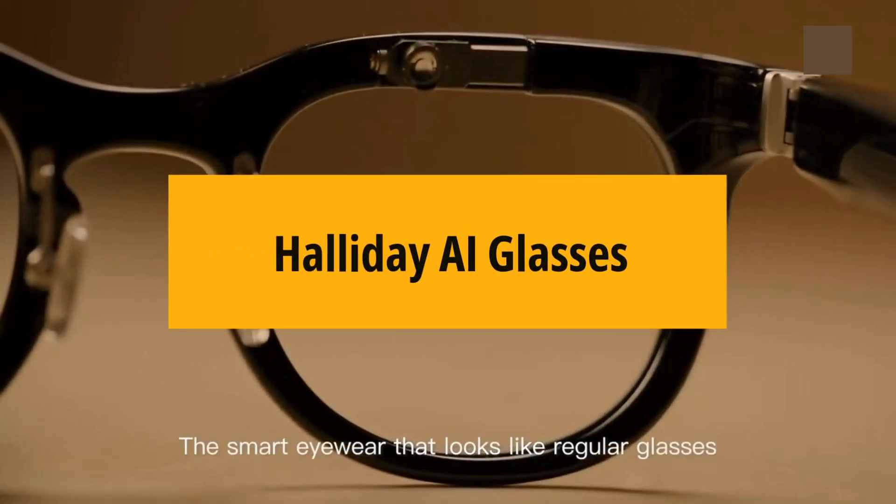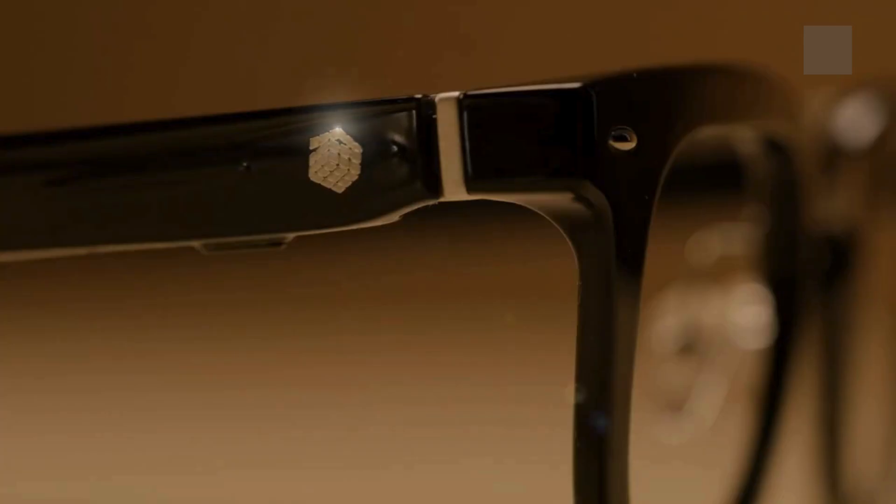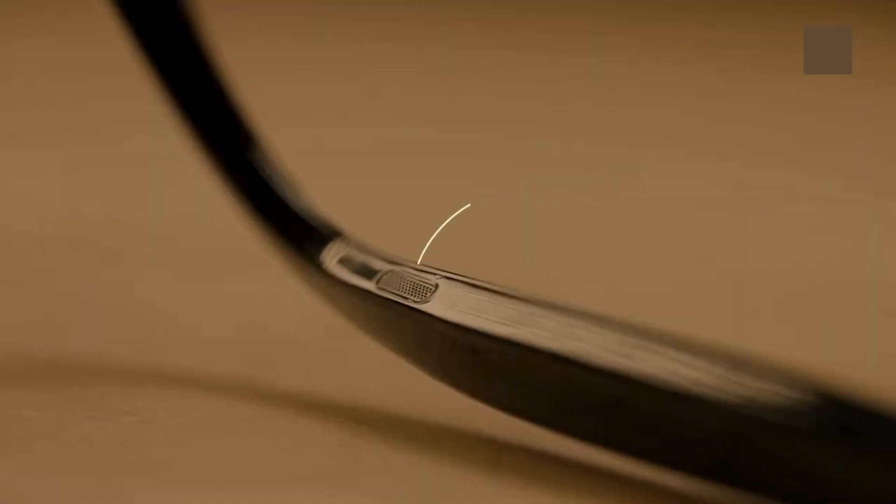Halliday AI glasses look sleek and lightweight, with a minimal design. But inside they pack powerful tech like a high-res display, voice assistant, and built-in AI processor.